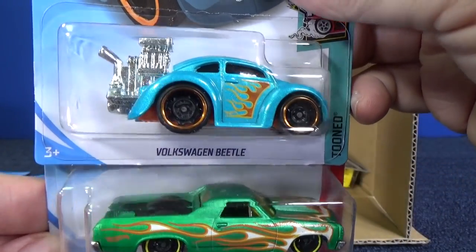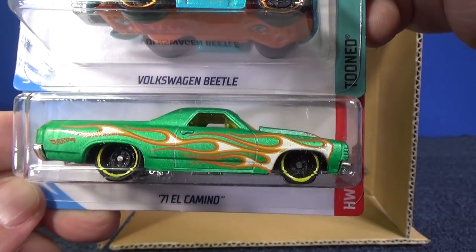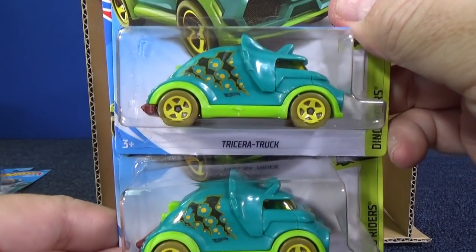There you have the Volkswagen Beetle — the tuned version with that big blown engine in the back. 71 El Camino in a frosty green. Two samples of Tricera Truck.